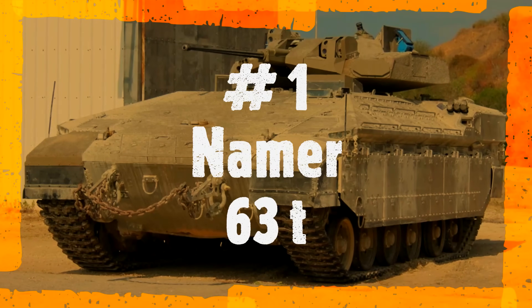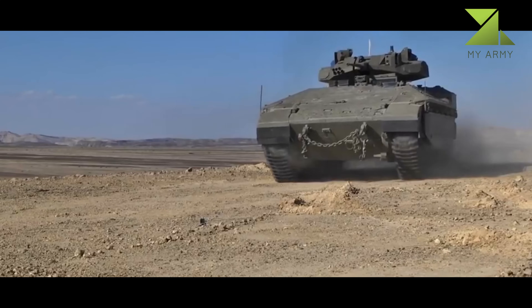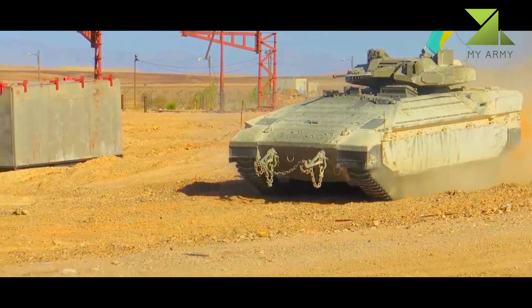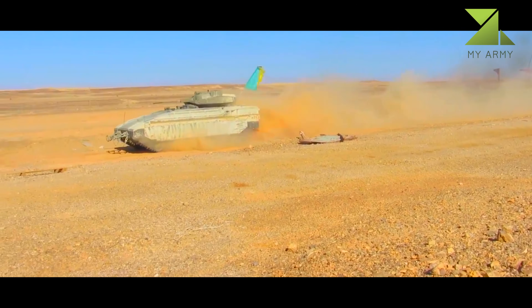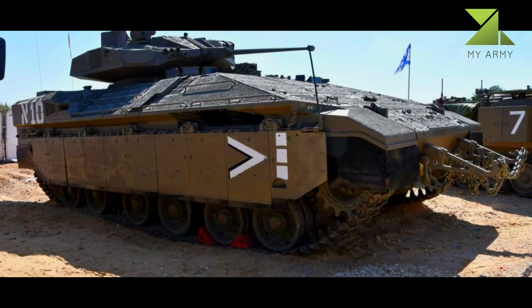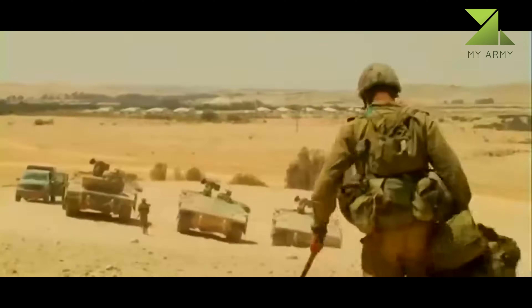Number 1: Namer, 63 tons. The Namer Heavy Armored Personnel Carrier is a major element of the IDF modernization plan. The latest design of the Namer is based on the Merkava MK.4 main battle tank chassis. Currently it is one of the most protected APCs in the world, providing infantry with the level of protection and mobility matching those of the latest main battle tanks. A first batch of production vehicles was delivered in 2008. Israel plans to acquire a total of 170 Namer Heavy APCs, though originally 386 vehicles were planned before budget cuts. The Namer is fitted with modular armor and the Meil Ruach active protection system, commonly known as Trophy.